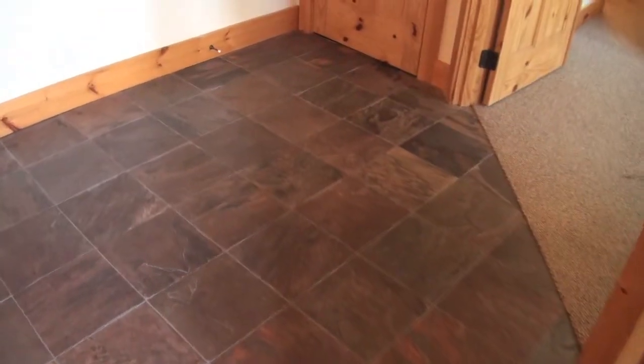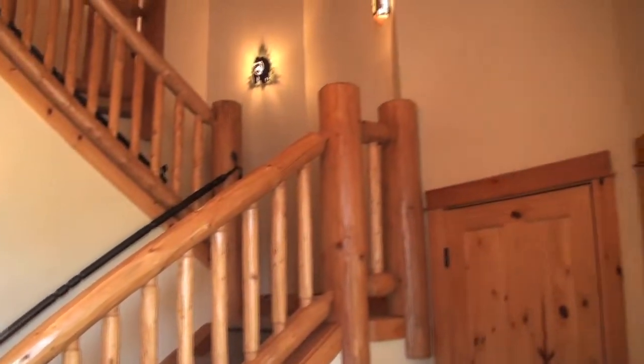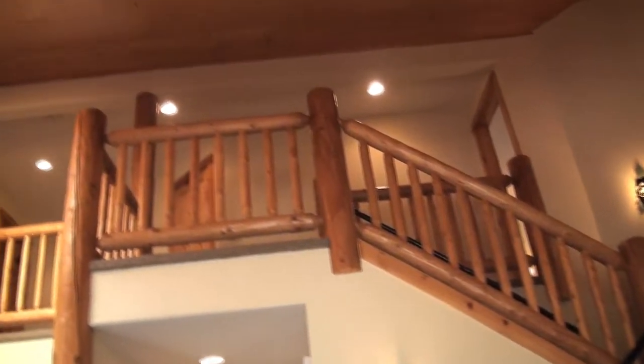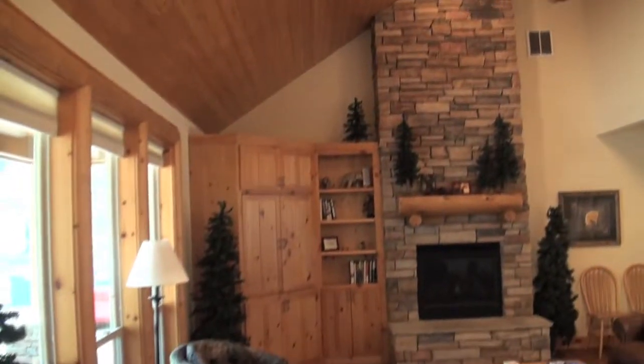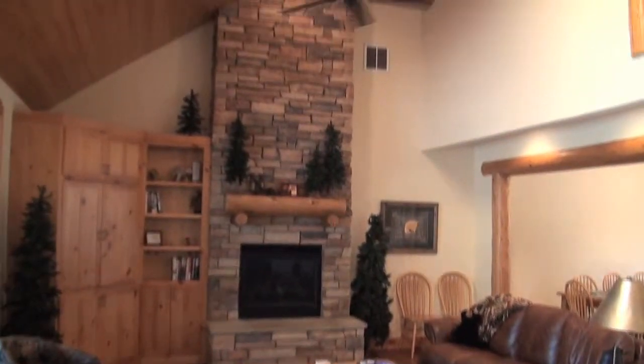Upon entering this home, you've got slate tile floors, nice round log accents, lots of wood, vault living room ceiling, nice built-in for the TV, hardwood floors, and a floor-to-ceiling fireplace.